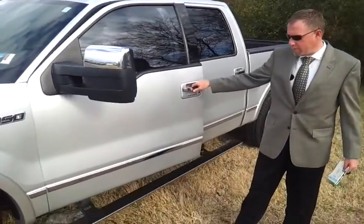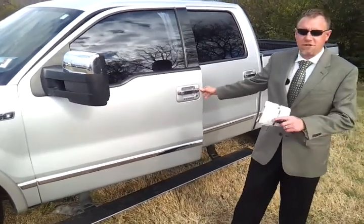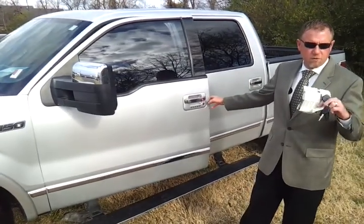We've got the power deployable running boards — you can set them to come on automatically or have them stay retracted; you have options in your info settings. It also has keyless entry, remote start, and we have two keys and two remotes.